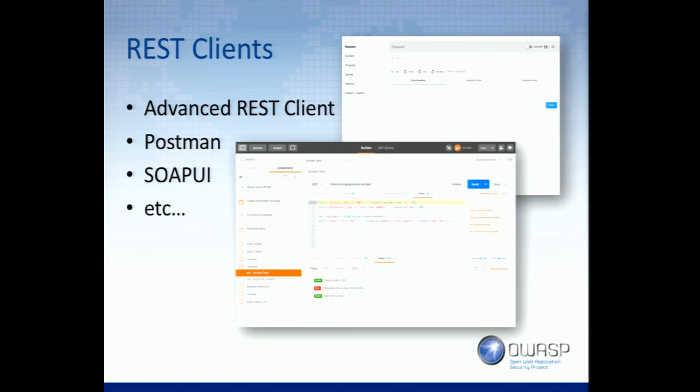Swagger — ask for the Swagger. It's a JSON format file that has everything. It's called Swagger.